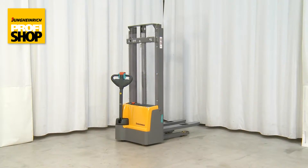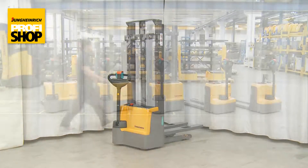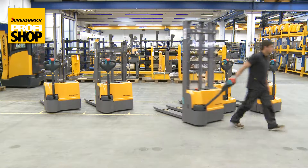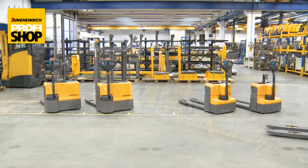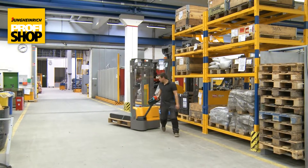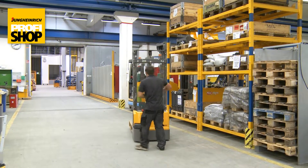The electric Jungheinrich forklift EJC M10ZT is ideal for the occasional transport of goods, in particular at small and medium-sized firms. Its 0.6 kW motor supports the forklift in transporting pallets and goods of up to 1,000 kg over short distances.